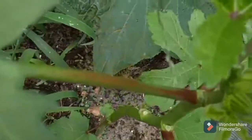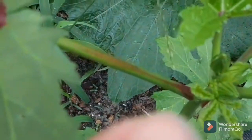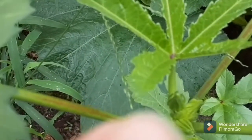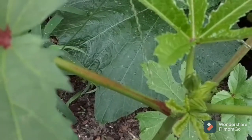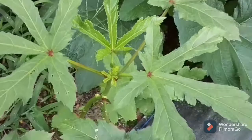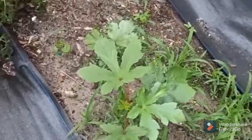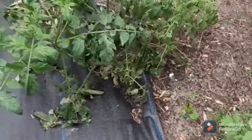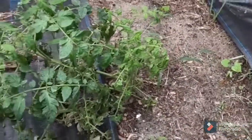Right there is an okra bud - see if you can see it on the camera. So it's gonna bloom, and then once the flower gets pollinated it'll start growing an okra pod. Okra flowers are really, really pretty.